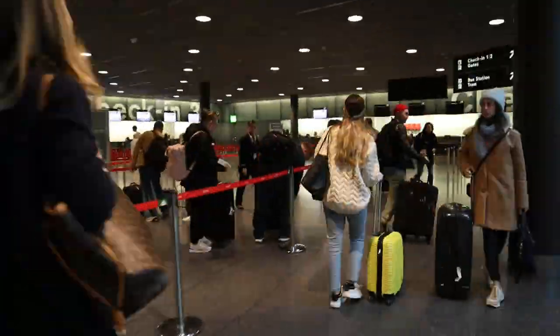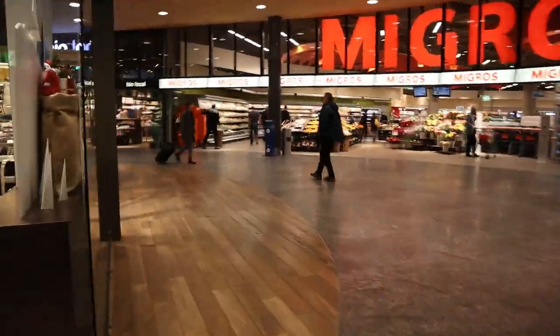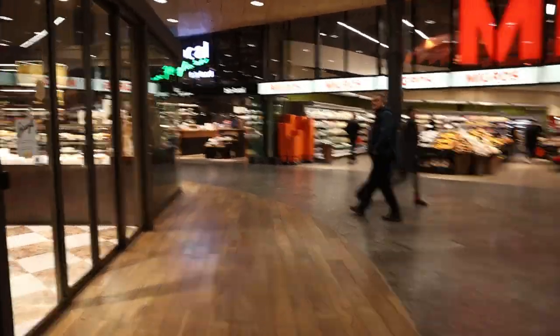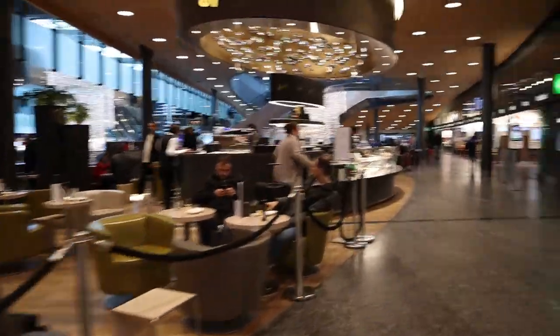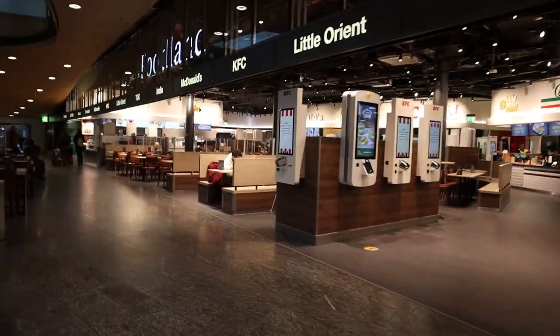When flying Swiss I would normally check in right here — literally after I come up the escalators from the train tracks. One of the very best things about Zurich airport is that there is a real shopping mall right here in the terminal building, accessible to everybody whether you're traveling or not. There's a food court, a grocery store with normal prices, and all kinds of other shops you'd find in a shopping mall.